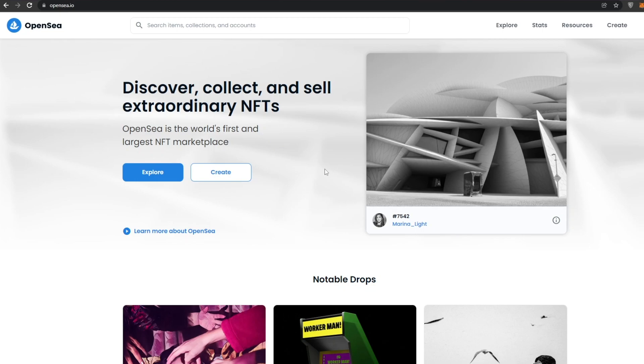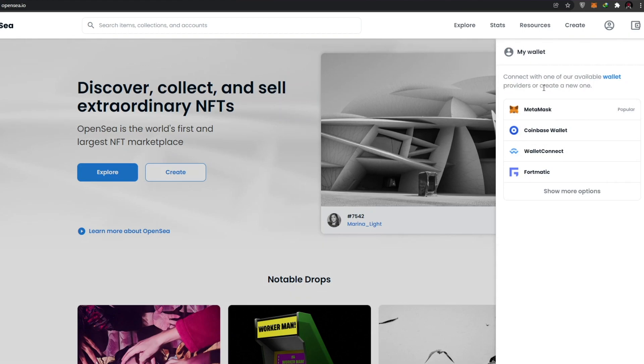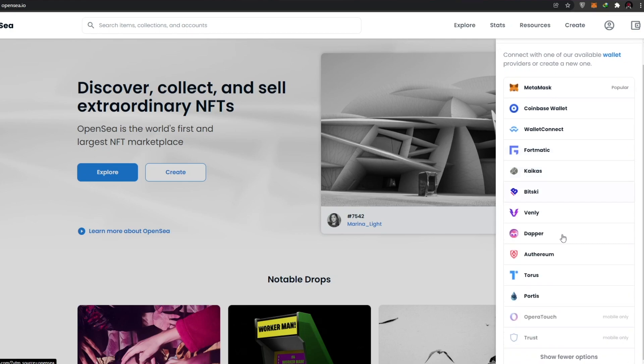The first thing you need to do is create a wallet address or log in. Come over to the top left corner and click on the wallet icon. It'll open up options for different cryptocurrency wallets — MetaMask, Coinbase, WalletConnect, Fortmatic, and others. I'm going to choose MetaMask because it's one of the most popular and easy to use.